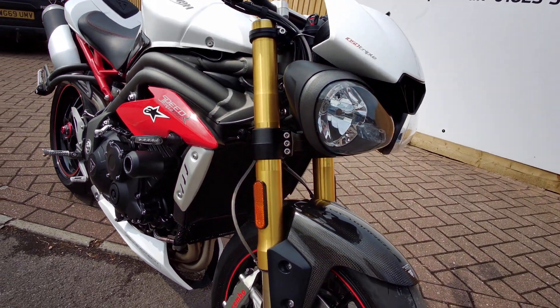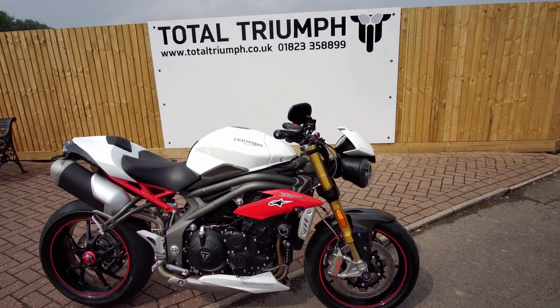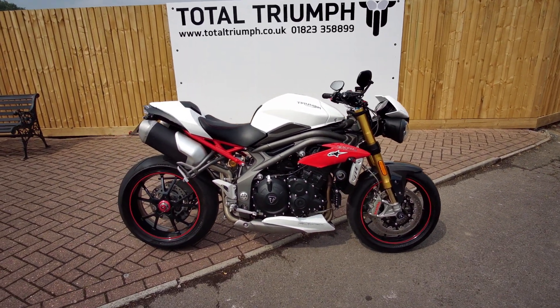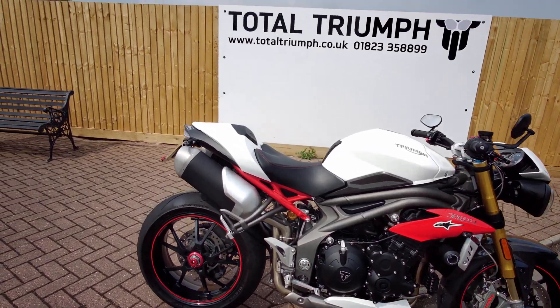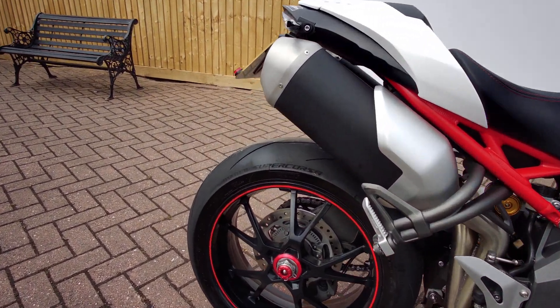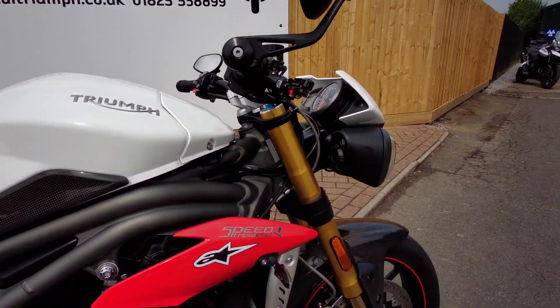Ohlins NX front forks, so it was a nice upgrade over a normal Speed Triple. You'd probably agree the colors on these were better as well — the R denoted by its red detailing on the wheels, subframe, and side paneling.